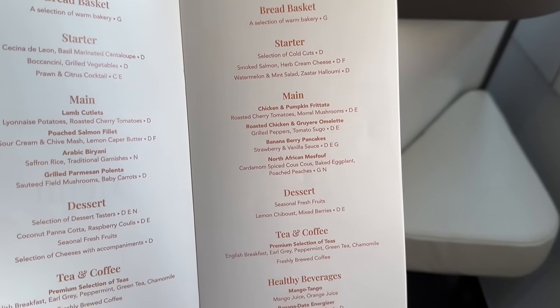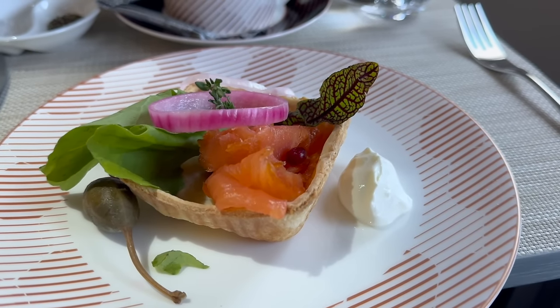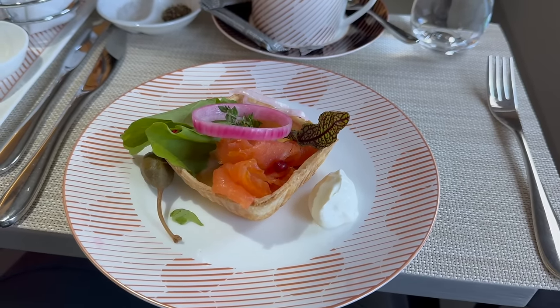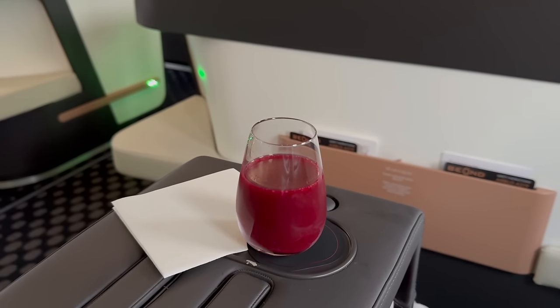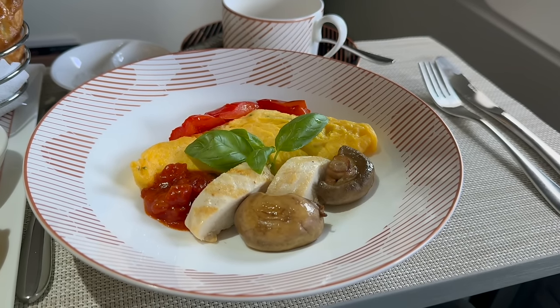It was then time for breakfast. We started with a salmon starter which was okay, followed by an omelette. The food is solid, but it doesn't blow my mind. So far the overall flight experience, while comfortable and pleasant, hasn't given me any wow factor and doesn't really put any regular business class product to shame.